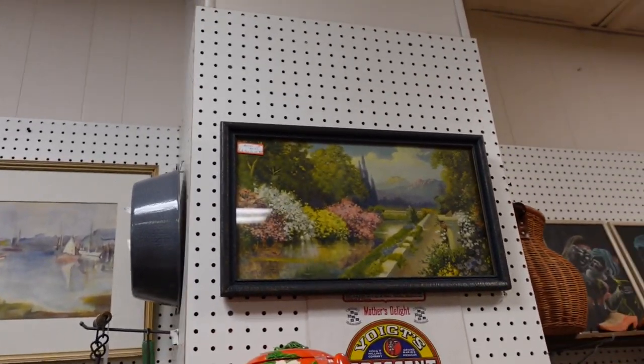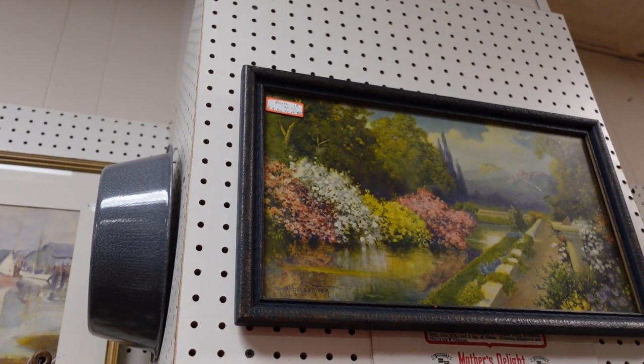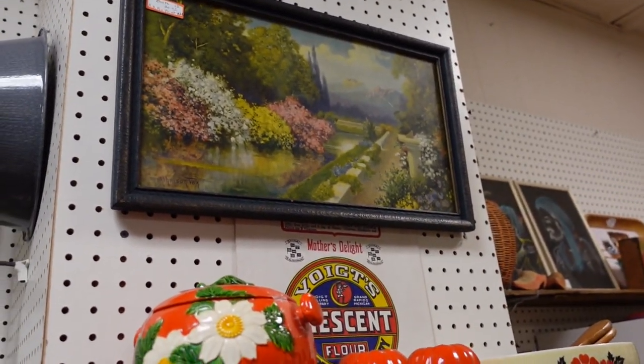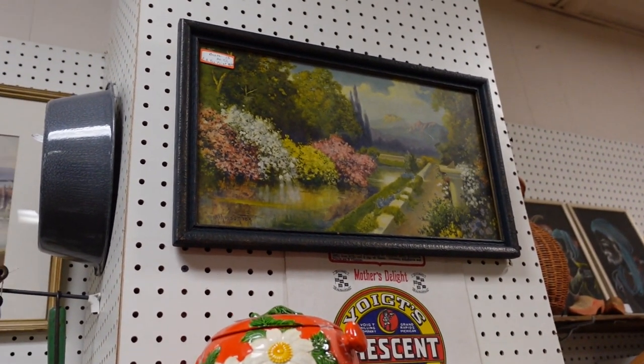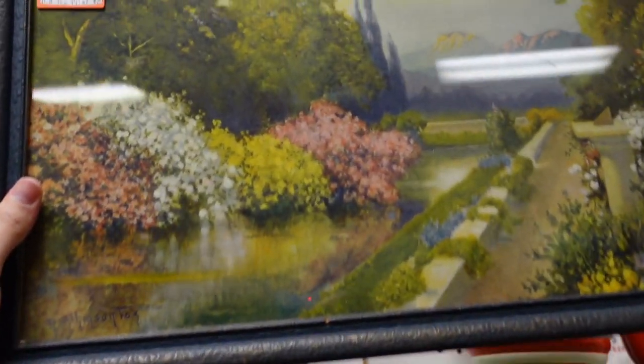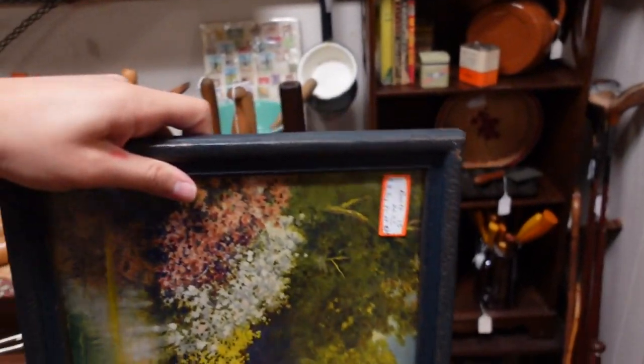I just happened to look up and see this Atkinson Fox print - it's only $20. That's a nice frame, sort of a blue color. That's a really good price for that, and I haven't seen this print before. It says John Drescher Co. Inc., New York, right there at the bottom. Let's look at the back of it.